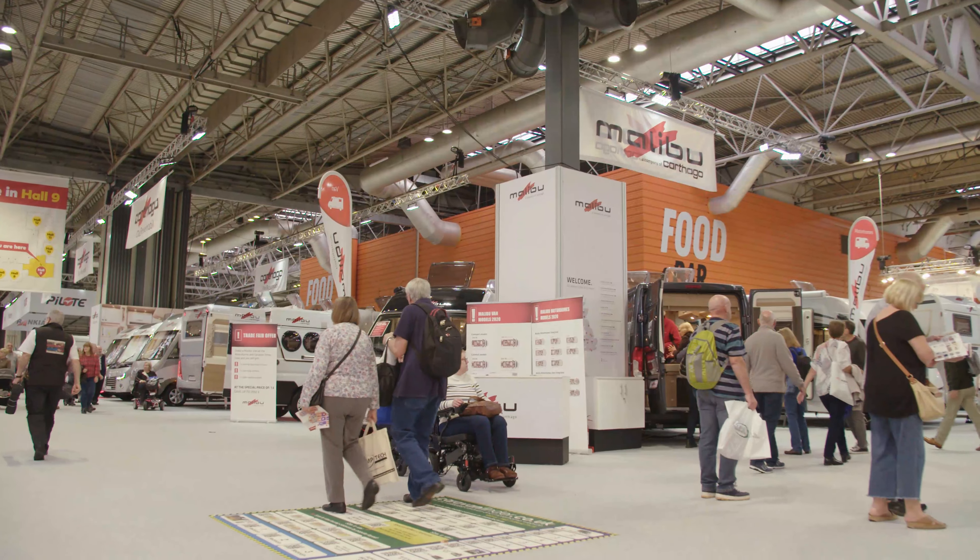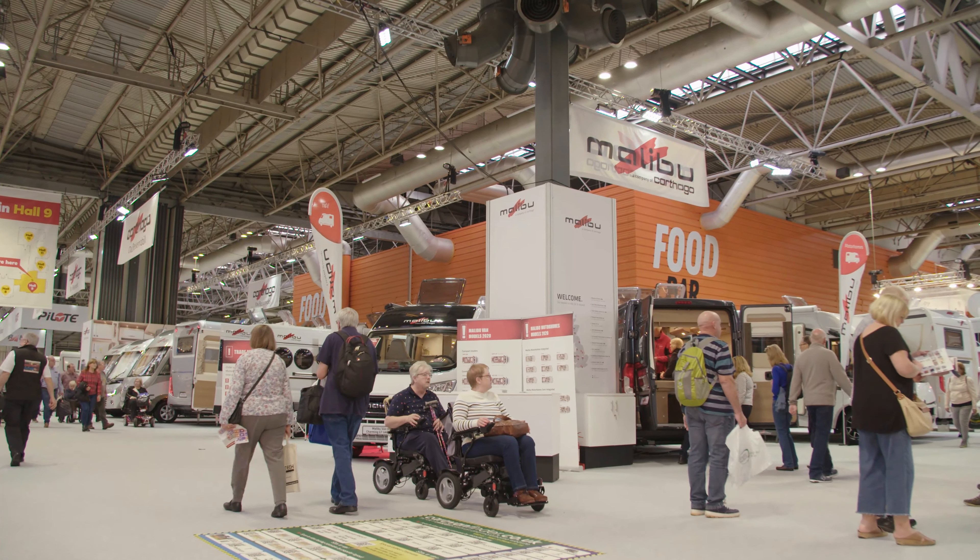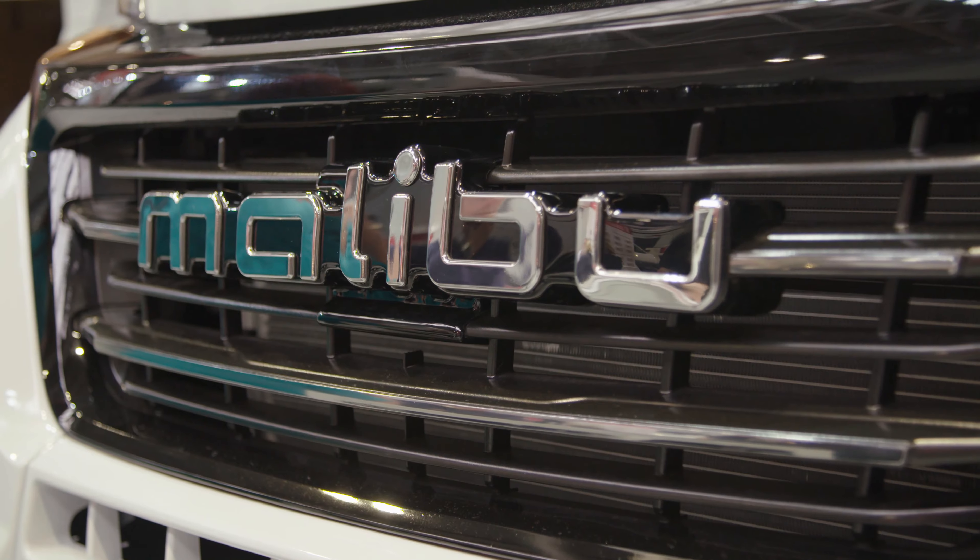Last season we introduced Malibu as a main range back into the UK to complement the existing Cotago range but with a different set of dealers. The UK market is important for the group as a whole, in particular Malibu where we're trying to develop the brand and the sales. We do believe that the UK market is very important and we're hoping for strong sales here, a strong dealer network, and a successful show.